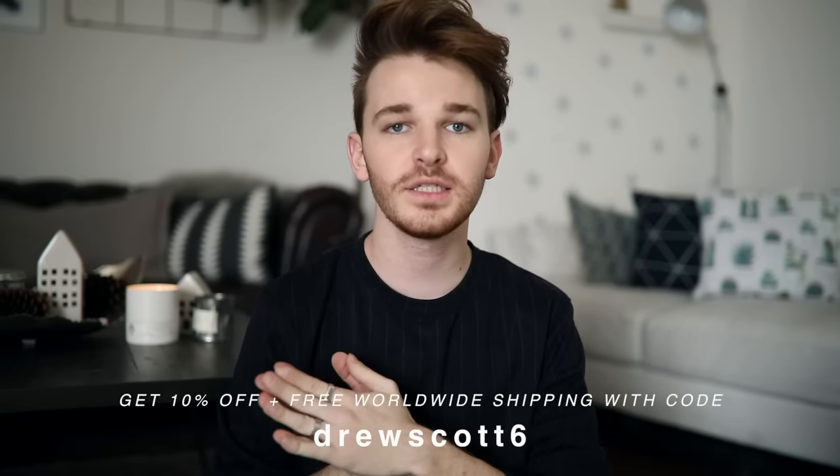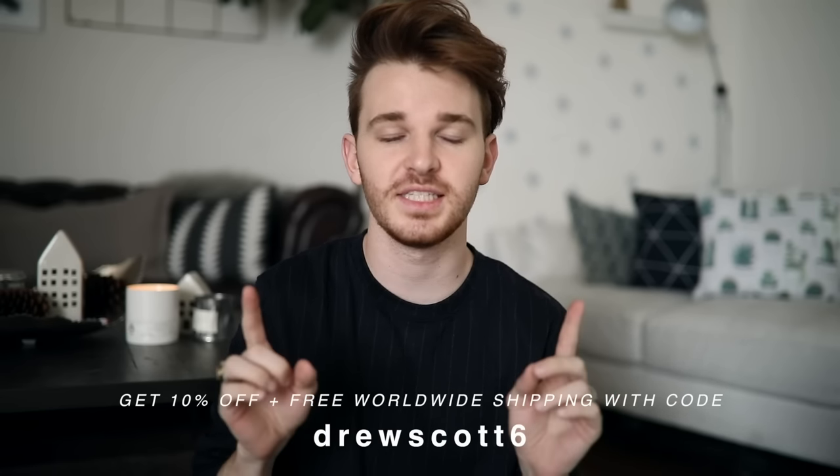Society6 is one of my all-time favorite websites for home decor. I'll make sure to link it below — what the site does is allow artists to upload their images, photography, and graphics, and then Society6 prints them on a ton of products: wall clocks, pillows, blankets, towels, wall art, canvases, tapestries, duvet covers — anything you can imagine. The artist gets a percentage of the sale, so it's a great way to support artists worldwide. They also gave me a coupon code: use drewscott6 for 10% off plus free worldwide shipping.